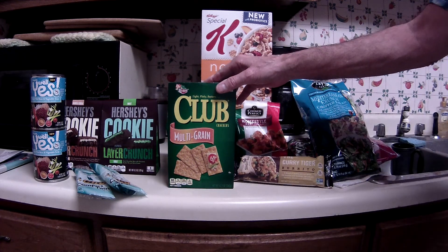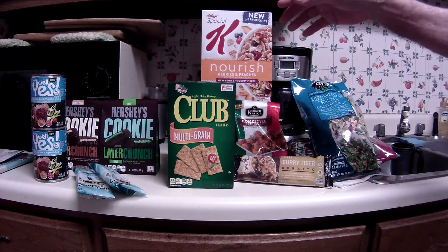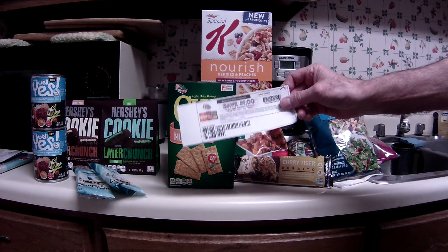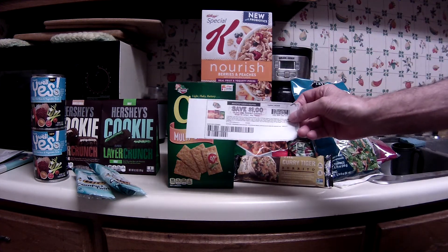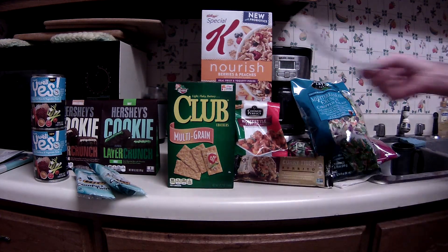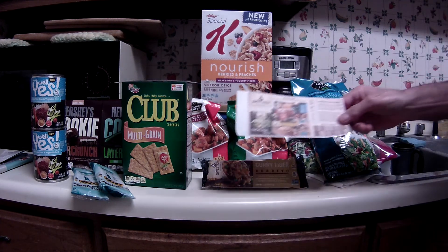I went on Kellogg's Family Rewards and bought two one-dollar-off-one coupons for Keebler cookies and crackers — it cost 850 points, but I can resubmit the receipt for about 100 points back. The mega sale price on the Club Crackers is $1.79; I used the one dollar off coupon. It says 'any one Keebler crackers 8 oz or larger' so it only works on crackers, not cookies, making those 79 cents each.